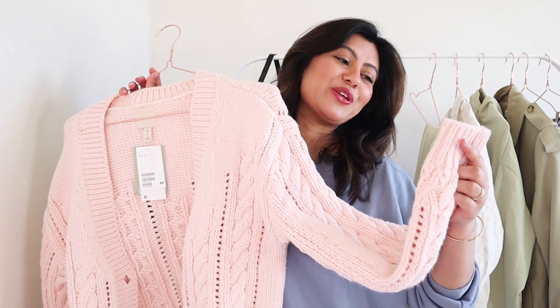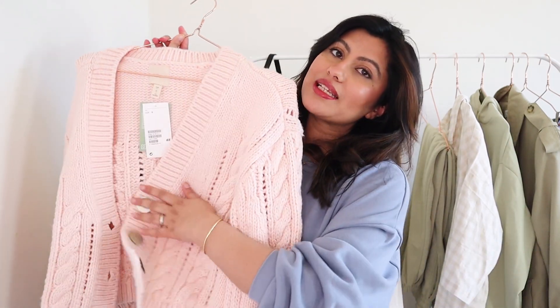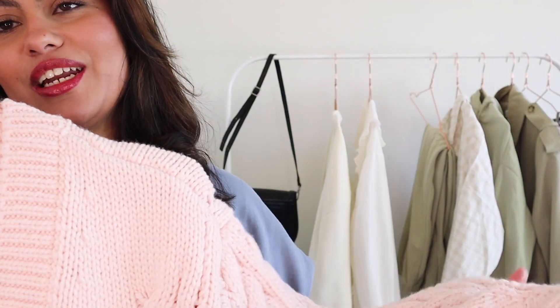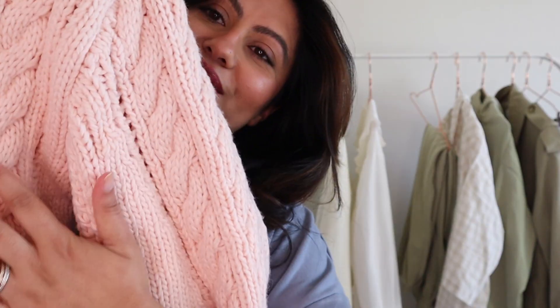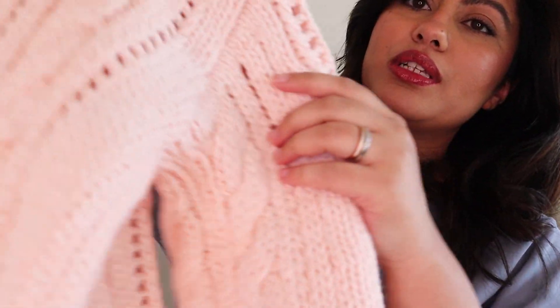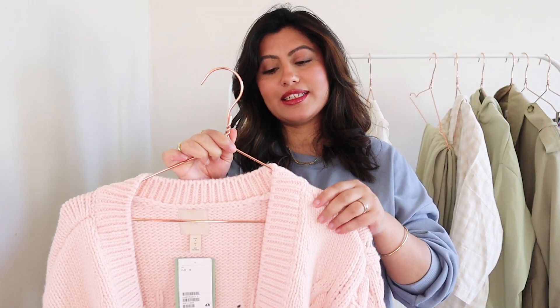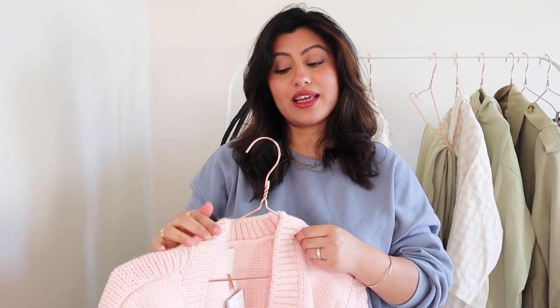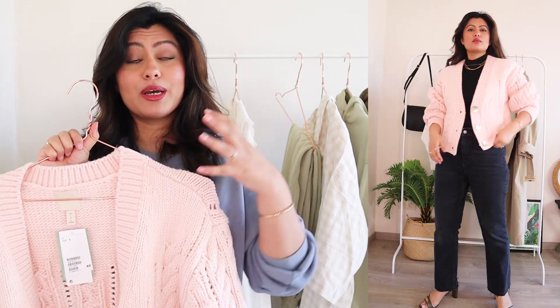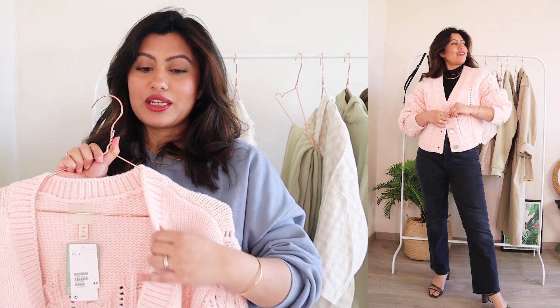As I've already mentioned, I'm obsessed with pastel colors right now. The first piece I wanted to share is this beautiful pastel pink cardigan — it's a cropped cardigan. It's quite a chunky cable knit; the camera can now focus on the pattern. It has a cable knit pattern all over, which I really love, and the pattern continues at the back as well. That small detail just makes the cardigan look more expensive than it actually is.